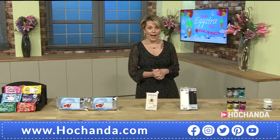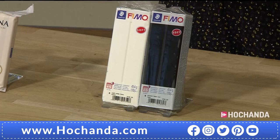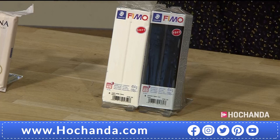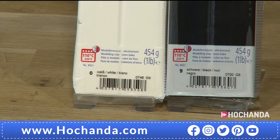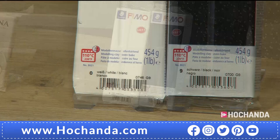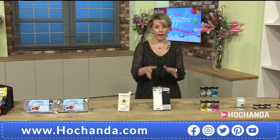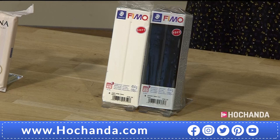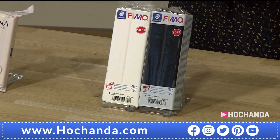One of my favourite products of all time has got to be the Fimo modelling clay. This is oven bake, but that doesn't mean it's difficult - everybody can use this, you don't need specialist equipment, you can put this in your own home oven. These are big blocks - 454 grams for just £11.99, you're saving £4. You've got the choice of black or white. Item number 277161. You can mix those together and get your clays in grey colours as well, which are great bases to work from.